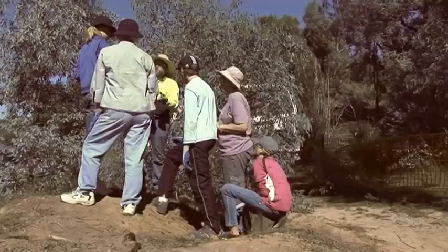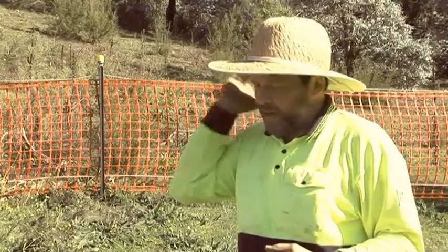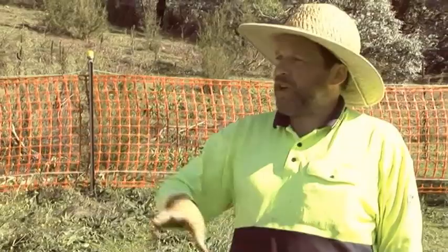The Heritage Unit said, why don't we get together and get some community members out to see what they can find and get a taste of what it's like to be an archaeologist. The other things we might find — we might find European stuff as well: bits of metal, bits of old glass, that sort of thing. That's coming from a workman's camp that was here, probably when they constructed the structure you can see behind us.